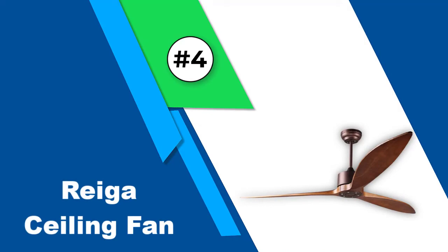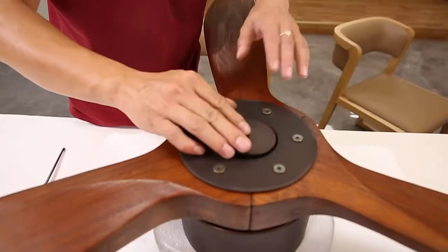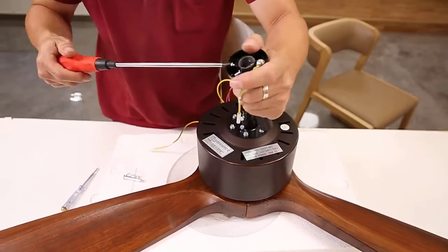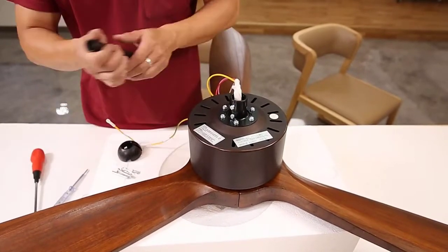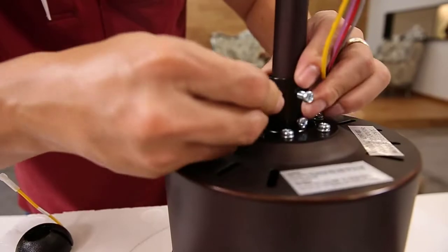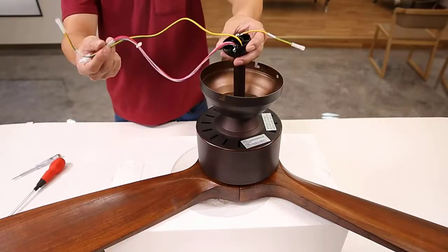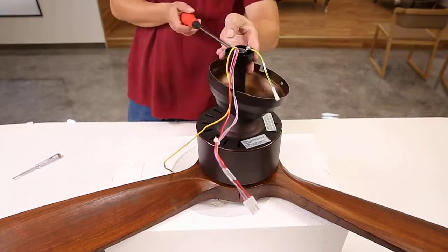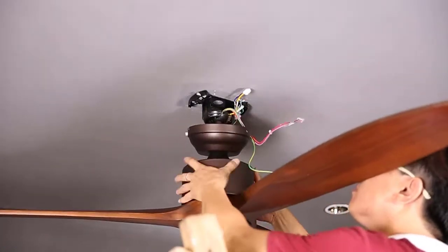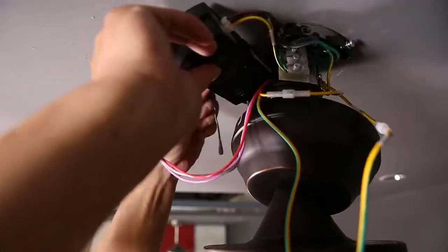Number four: Regga ceiling fan. We have yet another Wi-Fi ceiling fan from Regga listed here, which can be a great option for those looking for something large in terms of size for optimum cooling performance. Regga's Wi-Fi ceiling fan is the largest option present here. In comparison to most other Wi-Fi ceiling fans, this one comes with a very large 65-inch fan size, which is much higher than others.